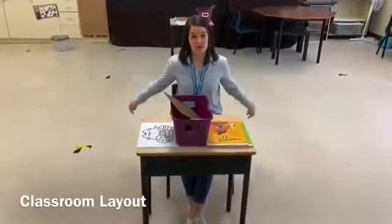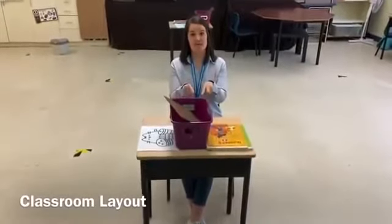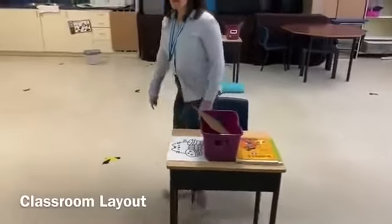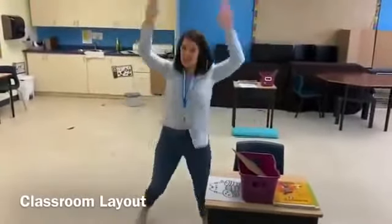Welcome to a typical classroom. Don't worry, you all have your own spot and all of your own materials that are going to be prepared for when you come back. And also, they're six feet apart from your classmates. But don't worry, it's big enough for you to get up and do a jumping jack.